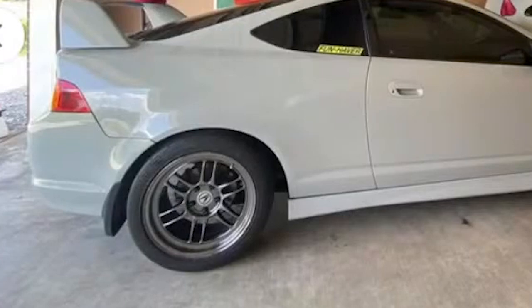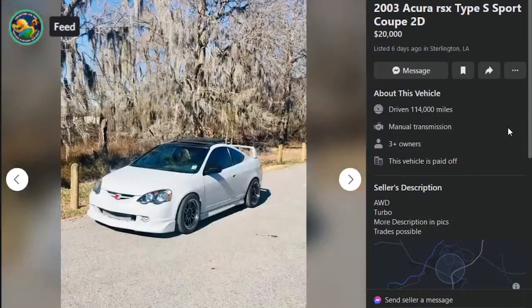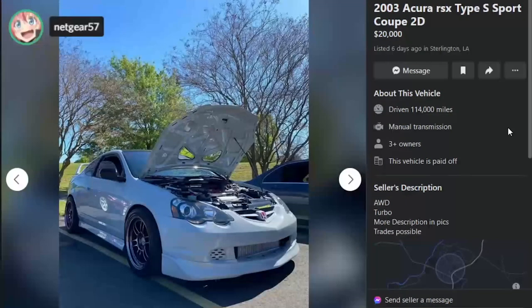$20,000 on this one with RPF1s with Acura logos. Sterlington, Louisiana. All-wheel drive, turbo — more description in picks. Trades possible. All-wheel drive? Big honking turbo. Fuel cell — there's a fuel cell. Can we see underneath this car, please?